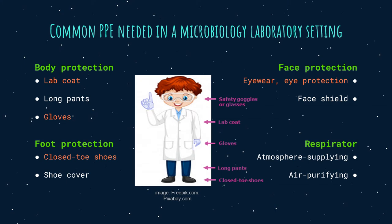Common PPE needed in the microbiology laboratory setting. For body protection you will need a lab coat, long pants, and gloves. For foot protection you will need closed-toe shoes and shoe covers. For face protection you will need eyewear, eye protection, and face shield. For respiration you will need an atmosphere-supplying respirator or air-purifying respirator.